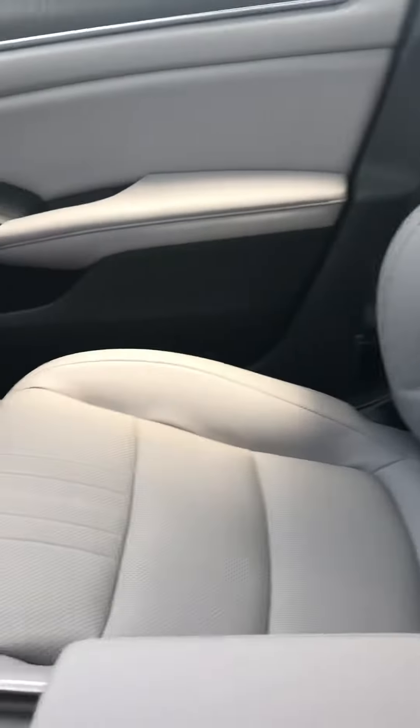Nice gray leather interior. It does have heated seats and a sunroof.